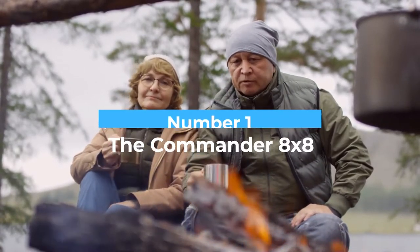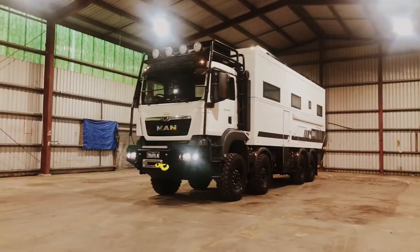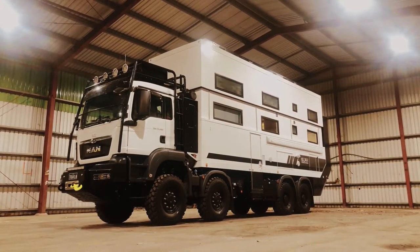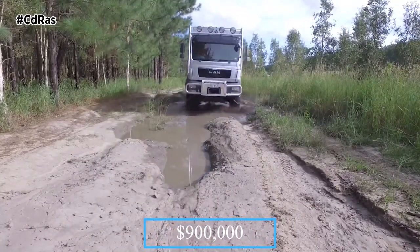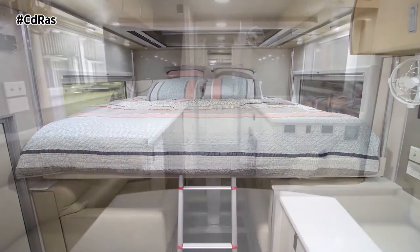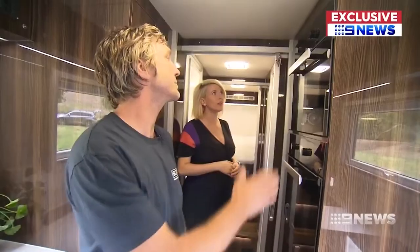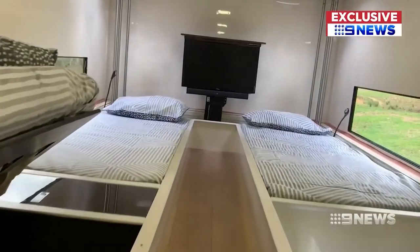Number one: the Commander 8x8. Traditional camping has definitely changed — while campfires and tents are still around, luxury RVs like the Commander have changed the game entirely. It's an astonishing double-decker RV that captures the ruggedness of the outdoors on its exterior while delivering a beautiful indoor lifestyle. Priced at $900,000, the vehicle can be customized — and trust us, customization can push the bill over $1 million. This 40-foot-tall vehicle can house up to 10 people and withstand tough hillside terrains.